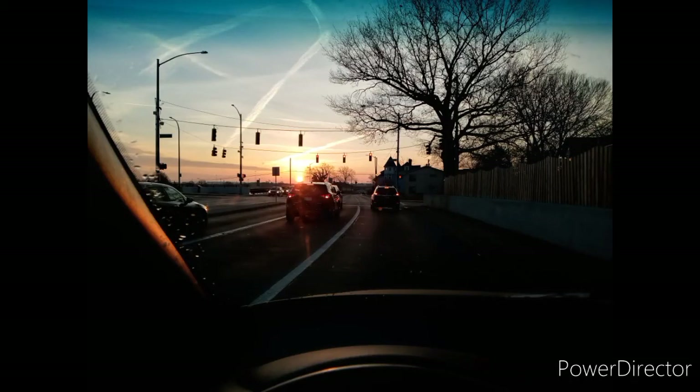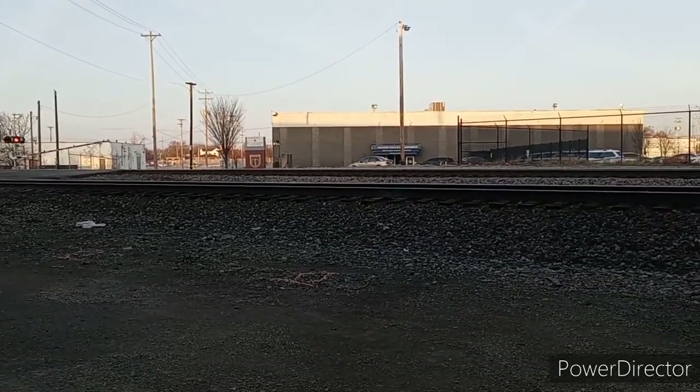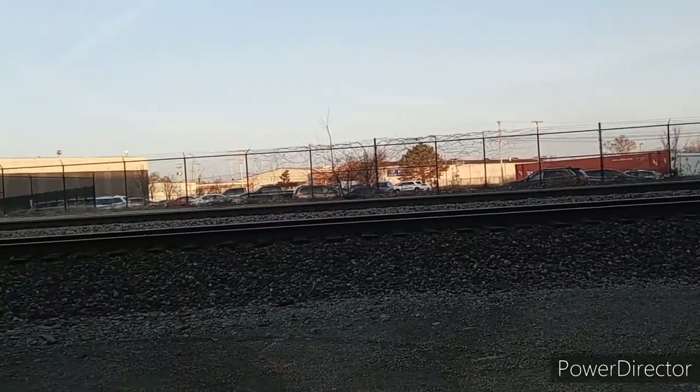Hello, railfans. Welcome to French Fried Trains. It's Thursday, January 14th, 2021, just after sunrise. We were at Washington Street all of five minutes before this awesome consist arrived.